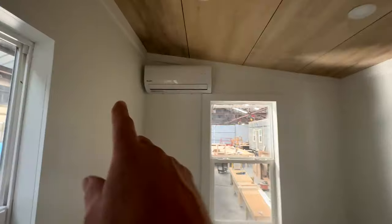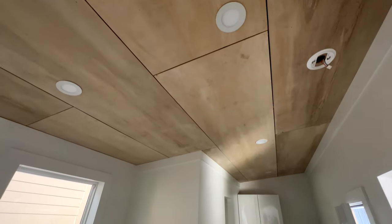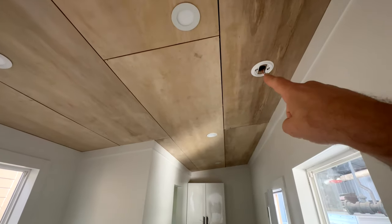There's the mini split. You can see we do the ceiling in plywood — the walls are also plywood. It looks like drywall but it's actually the same material, painted. The smoke detector goes there.